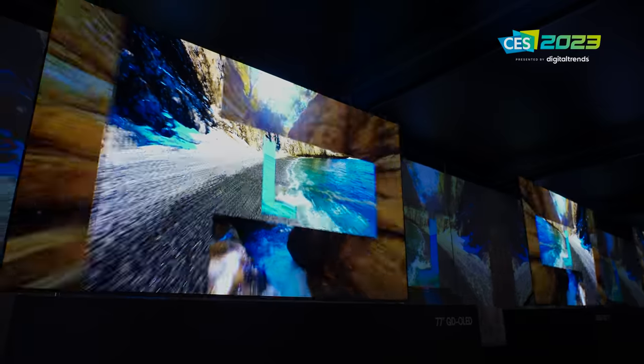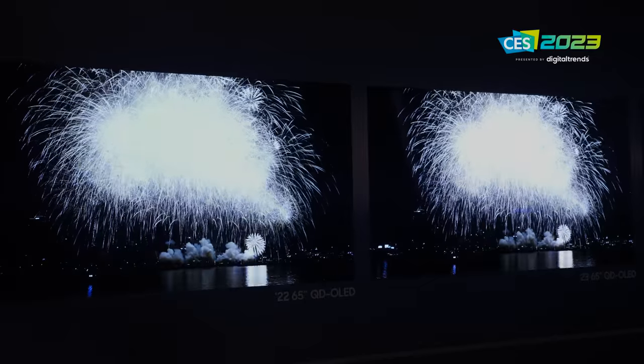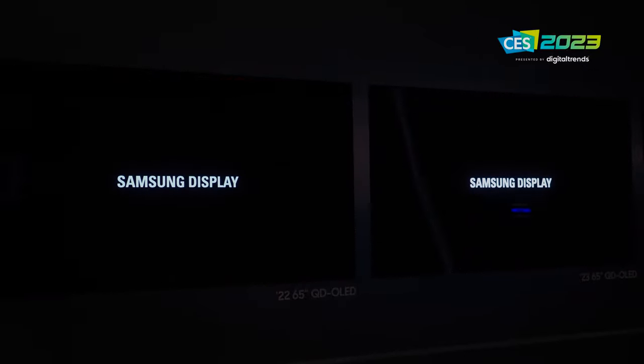The improvements on the new 2023 QD OLED panel also extend to low luminance performance. The bottom line is that shadow detail is better preserved — probably better than any other OLED panel I've seen thus far. Super exciting not just for movie watchers, but especially gamers where those details really matter.